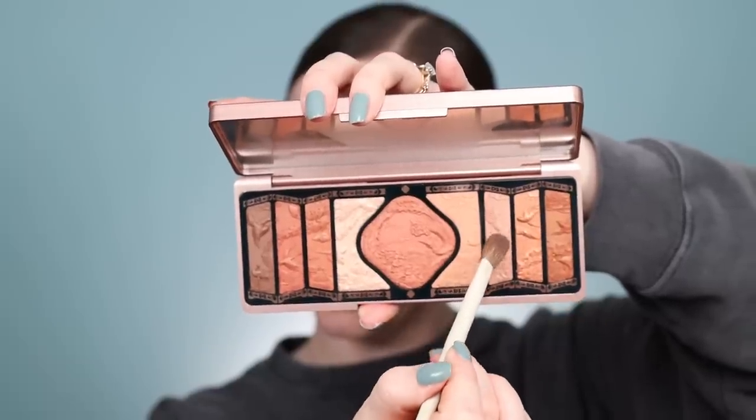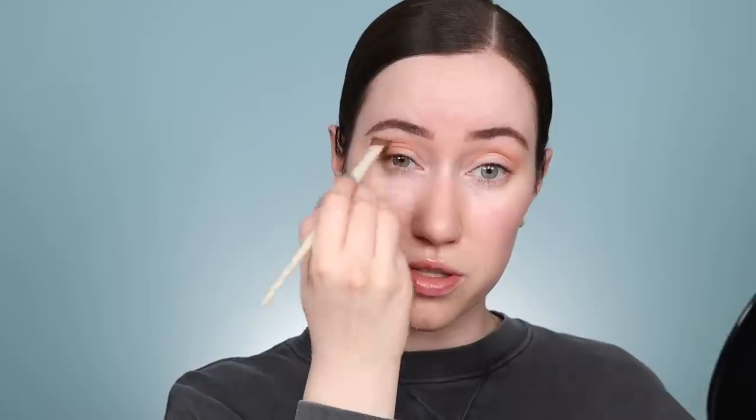I'm going to start off with this color here and buff it out in the crease as my transition shade. Just such a stunning palette — I'm so happy to finally be trying this brand. I'm going to hop right next to that color to sculpt out the outer edge of the eye, then take the deepest matte shade to further define the outer edge. I really want to try this shimmer color, so I'm taking my fingertip to press it all over the lid. Oh wow, I love this more shimmery shade — that is so pretty. How beautiful.